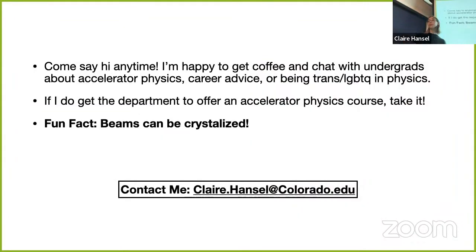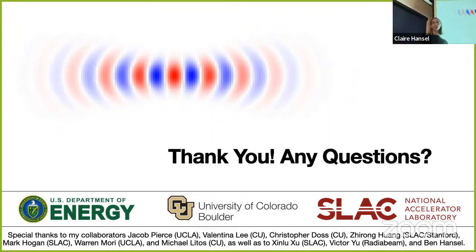Just come say hi to me anytime—I love to chat, whether about accelerator physics, career advice, or my experience being trans in physics. I'm also trying to get the department to offer an accelerator physics course, which I highly suggest you take if it's ever offered. I'll leave you with a fun fact: you can actually crystallize beams. My contact is just my name at colorado.edu. Thank you—thanks to C-Prime, SLAC, the US Department of Energy, all my collaborators, and those who helped me rehearse this talk.